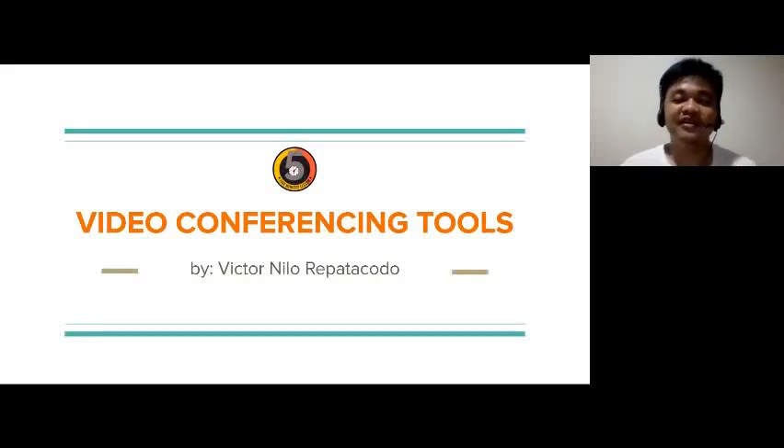Hello, this is the first part of a video series about video conferencing. Video conferencing is a technology that allows users in different locations to hold face-to-face meetings without having to move to a single location together. This video will compare the features of free account holders in three video conferencing solutions: Zoom, Webex Meetings, and Google Meet.